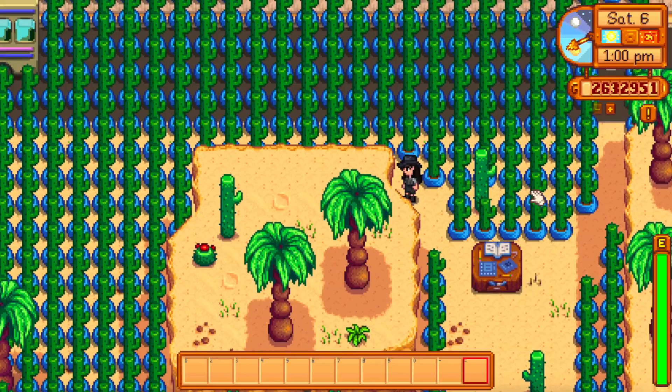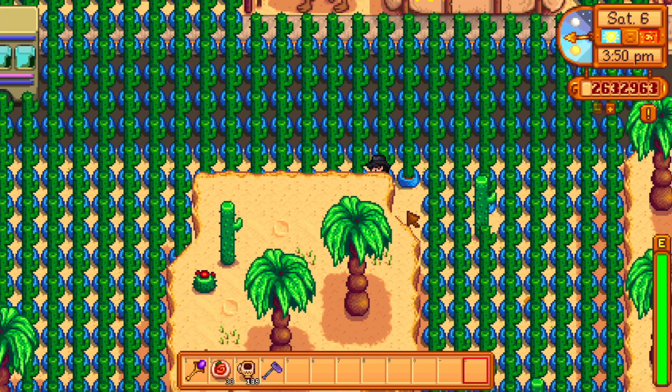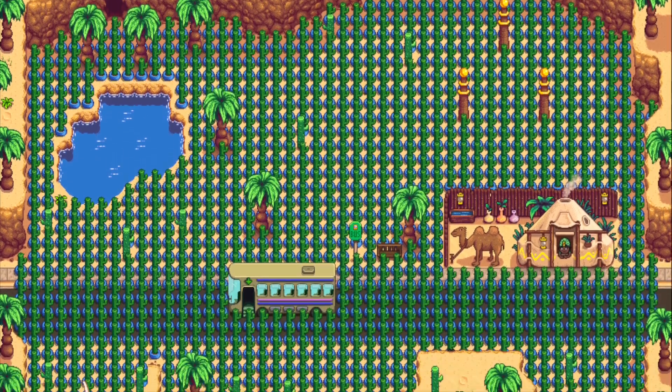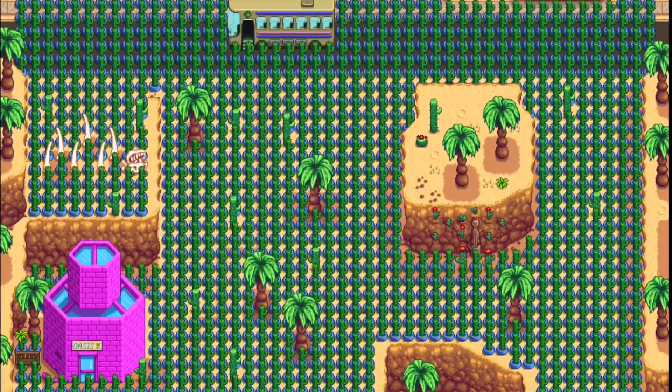But before I knew it, I was done. Oh my god, just a few more! This is what a desert full of cacti looks like. My eyes seriously hurt, and this was not worth it at all.